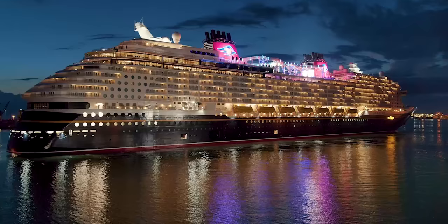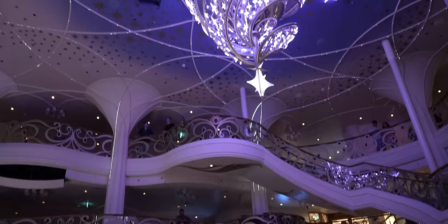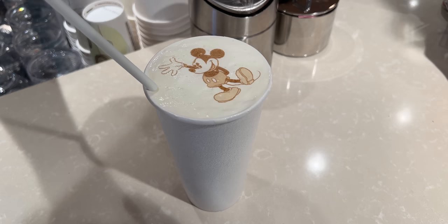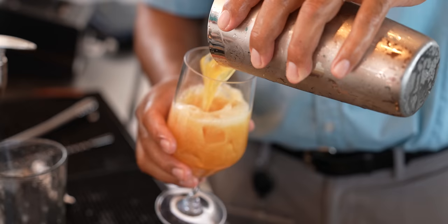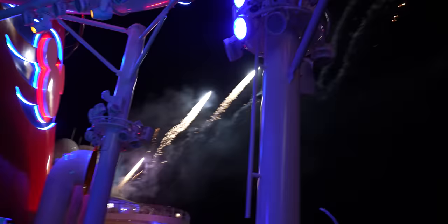Hello everybody! Welcome back to Ordinary Adventures. What you're about to see is our tips and tricks for Disney Cruise Line — the tips and tricks we wish we had before our first Disney cruise. How to get on the ship faster, how to save money on drinks, secret menu items, and more. Most of these tips work on any Disney cruise, but some are specific to the newest cruise ship, the Disney Wish.